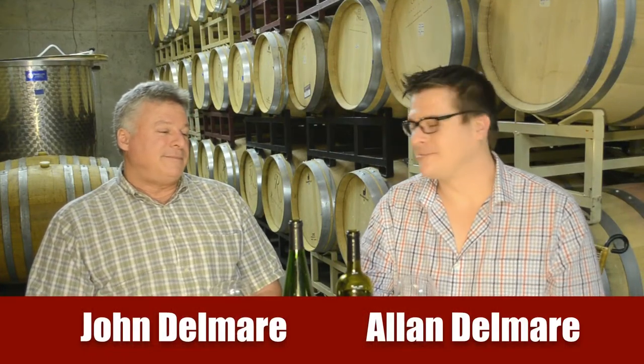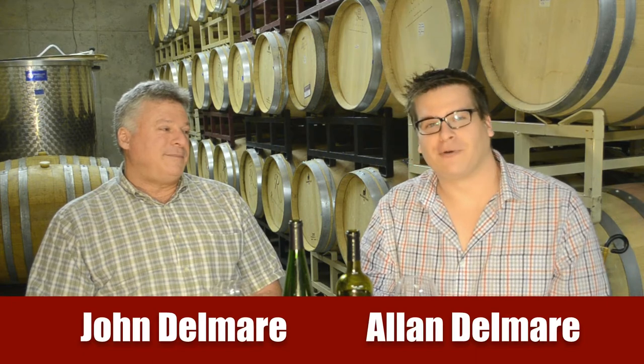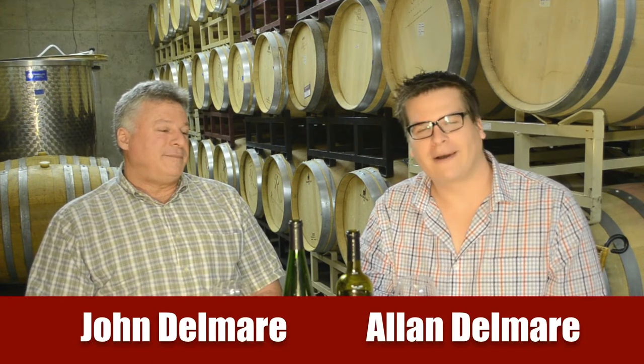Hello ladies and gentlemen, I'm Alan Delmar, Club Manager at Rappahannock Cellars, and I'm joined by my dad, owner and executive winemaker. We are here to answer our wine club question of the month.